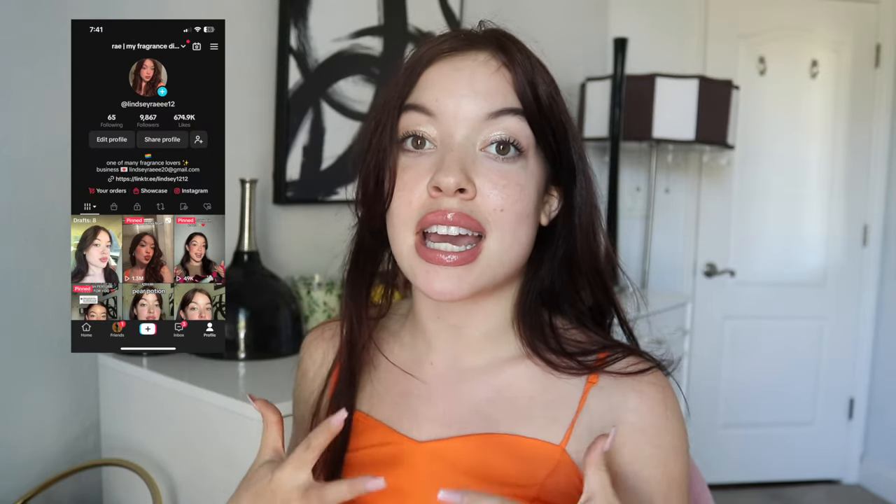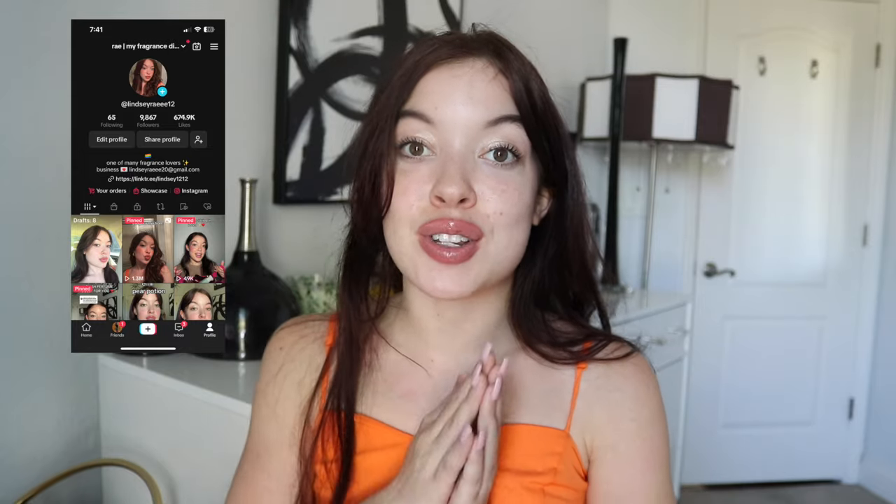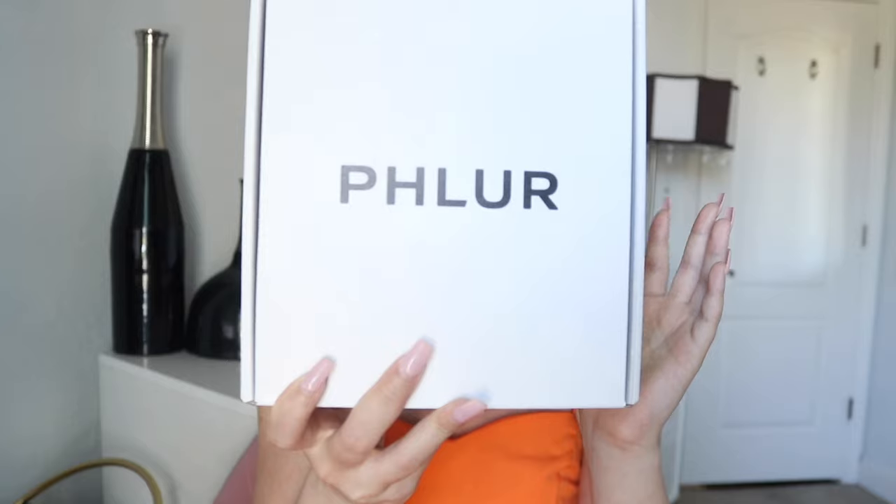Hey besties! Welcome or welcome back to my channel. My name is Lindsay and on this channel we cover all things beauty and a whole lot of fragrance content.